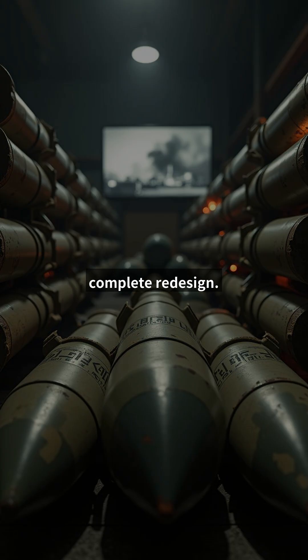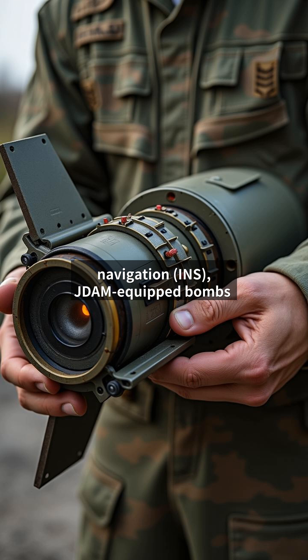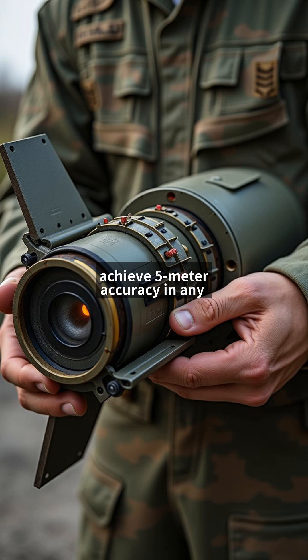Enter the Joint Direct Attack Munition, JDAM — a $25,000 tail kit that transforms dumb bombs into smart weapons. By combining GPS and inertial navigation INS, JDAM-equipped bombs achieve 5-meter accuracy in any weather.